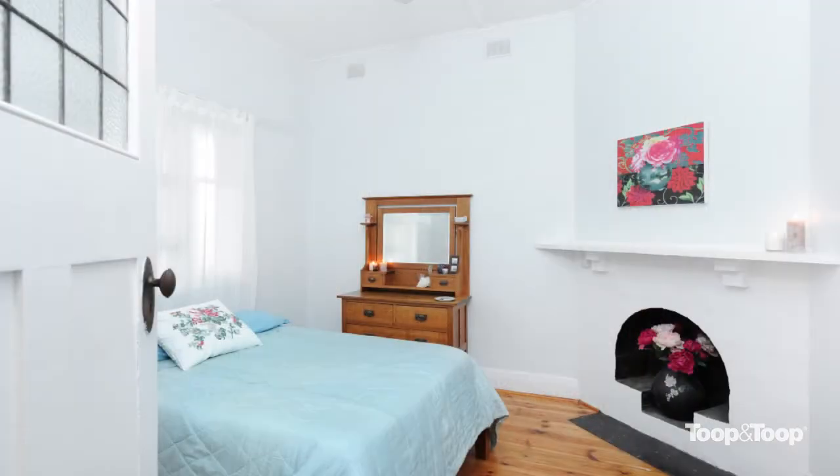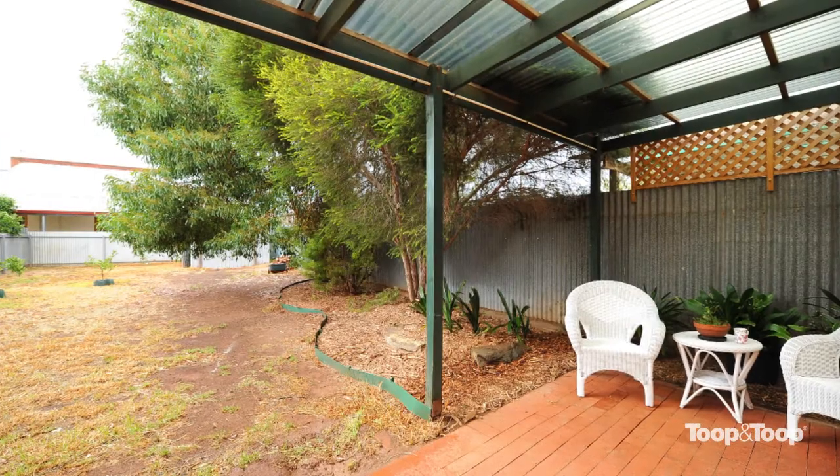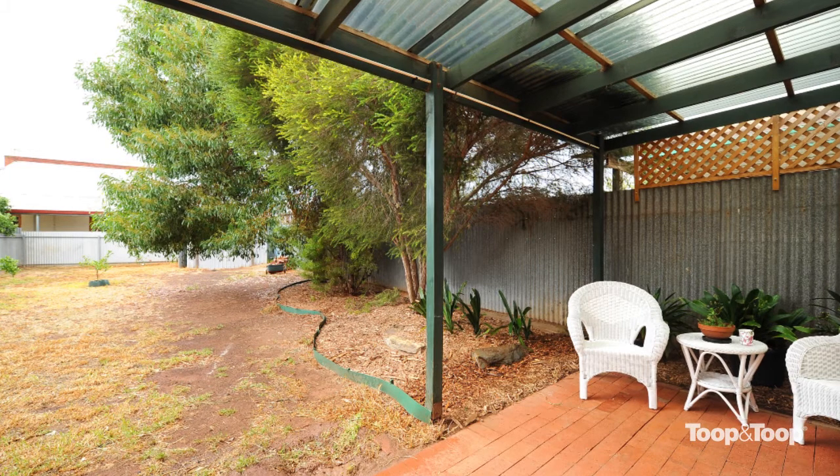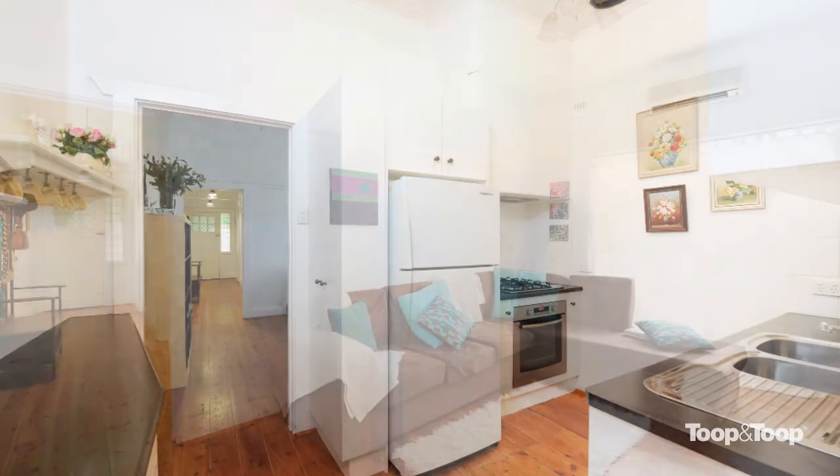So what's so special about this home, Mandy? It's a gorgeous little two-bedroom, stone-fronted character cottage with a really nice backyard, lovely updated kitchen and bathroom, and obviously we're standing in the lounge room. Off-street parking for more than one car.